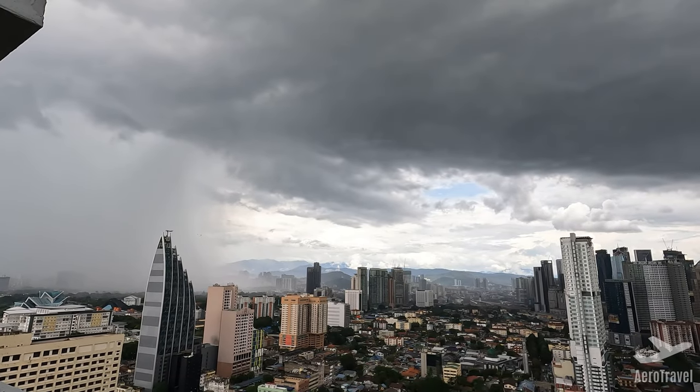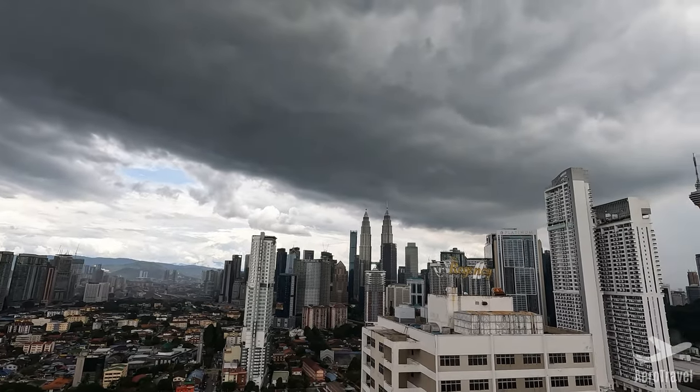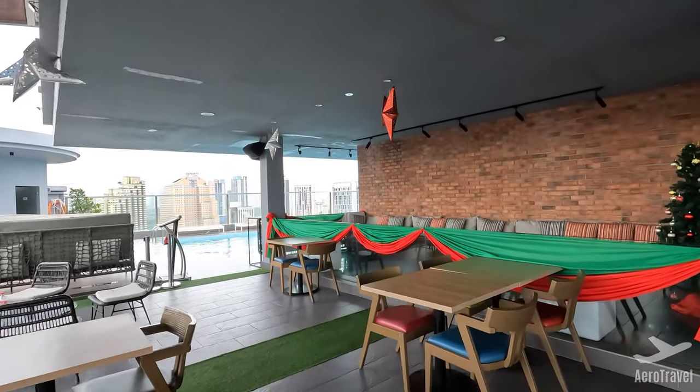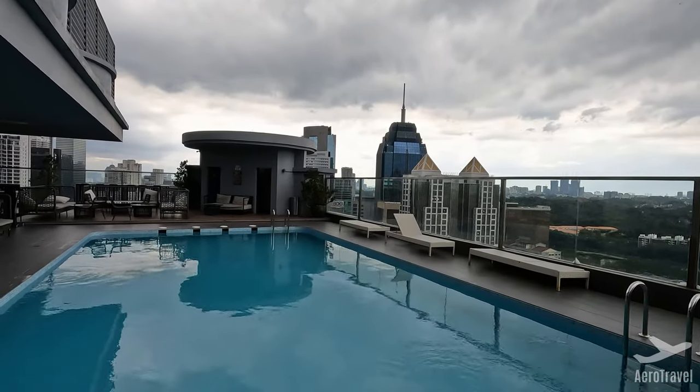At the rooftop of the hotel you can find a rooftop bar with a view onto the skyline of Kuala Lumpur and the Petronas Towers. In addition, a small swimming pool is available here as well — great to get a quick refresh after a long day in the city.